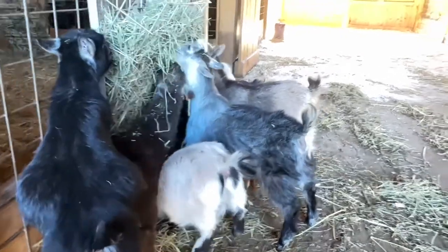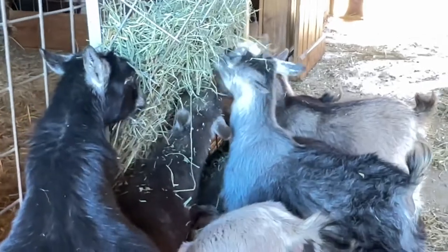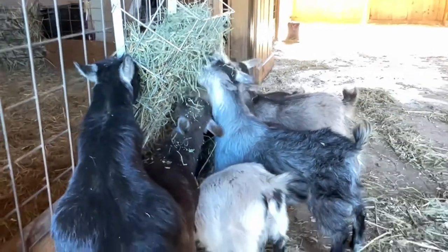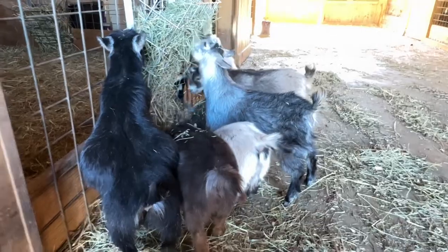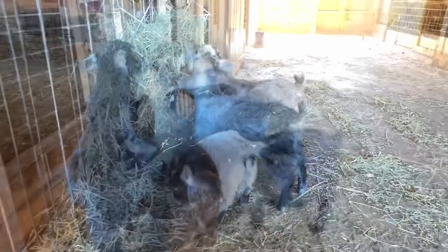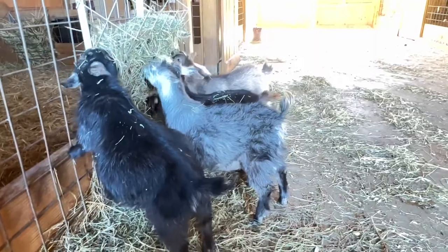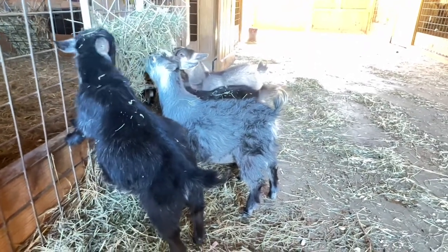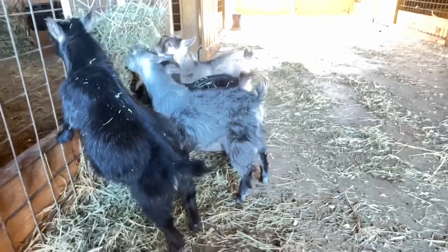There's a lot of information there about pygmy goat breeders, pygmy goat shows that are coming up, the standards, different meetings that are going on in the association, and lots of information if you want to research pygmy goats further. Pygmy goats are originally from Africa, from the Cameroon Valley of Africa, where they are used as a versatile goat.